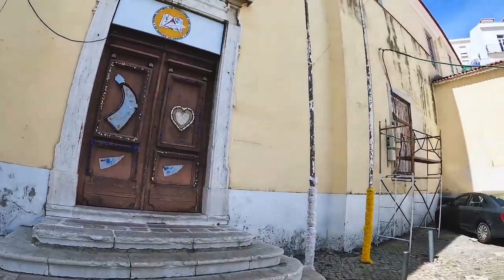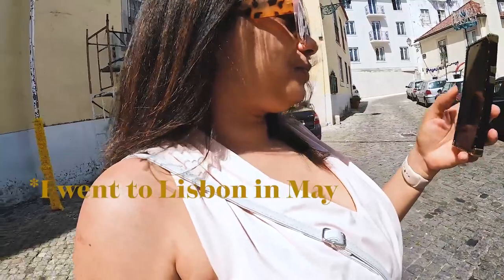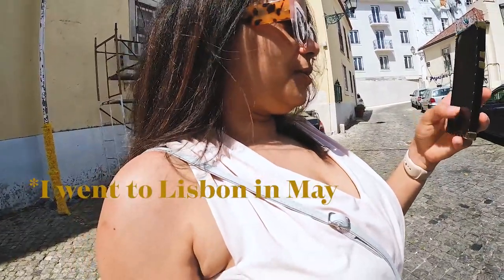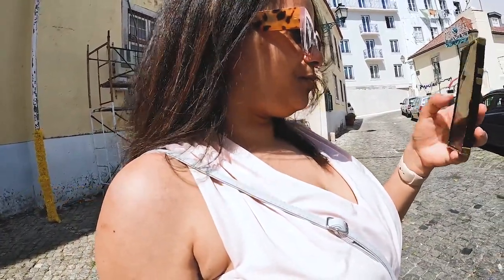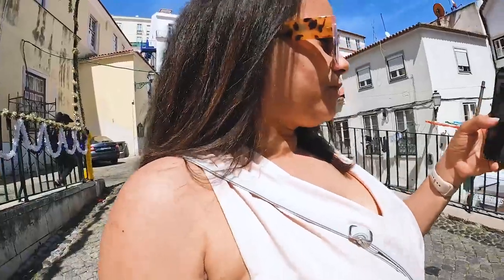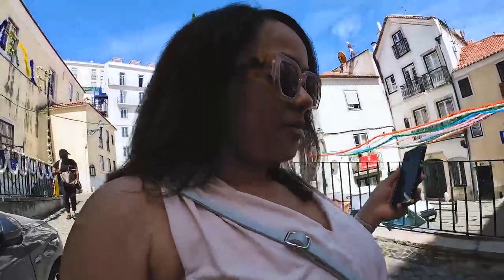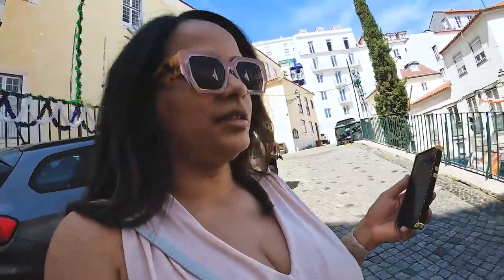Unfortunately for me, Alfama was located on top of a hill. It feels like summer — let's feel the water! We're trying to find the water and it's just really hard because I can't tell where the street signs are.